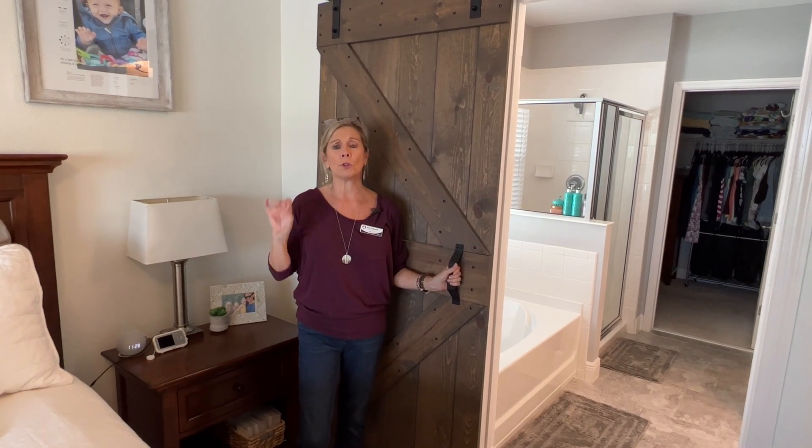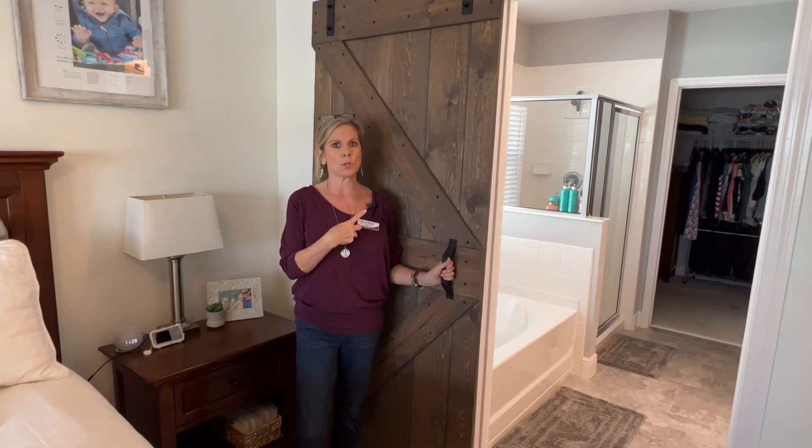My newest listing has so many beautiful touches, including this barn door right here in the owner's suite.